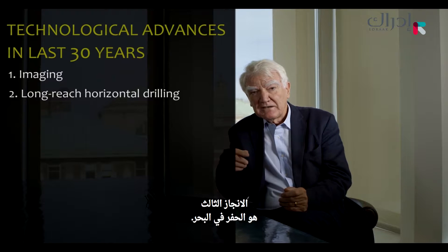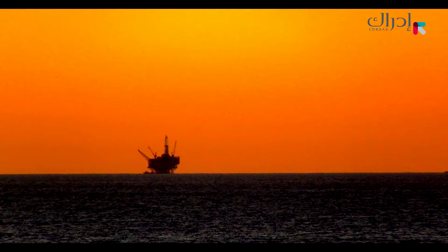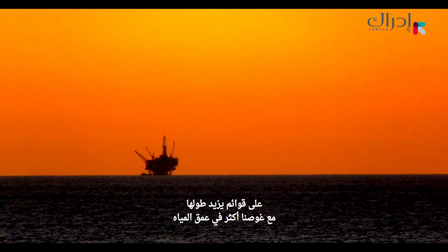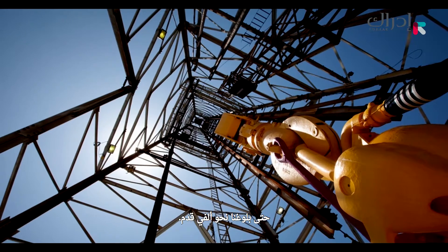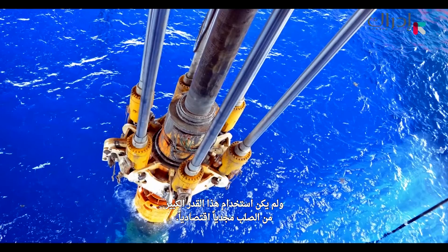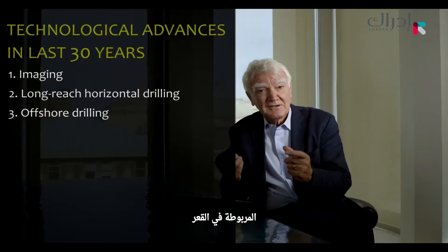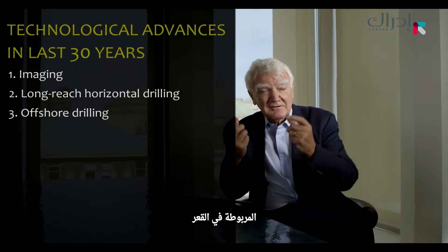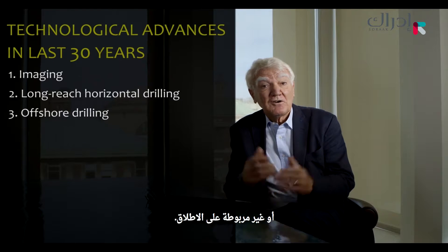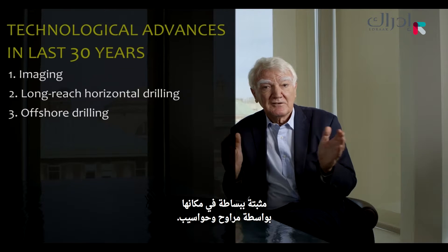The third advance is offshore. Initially, we drilled platforms on longer and longer legs out into deep water until we got to about a thousand feet, at which point there was so much steel that it was uneconomic. Then platforms went to floating — either tethered to the bottom by tendons, or actually not tethered at all, simply kept in place by propellers and computers.